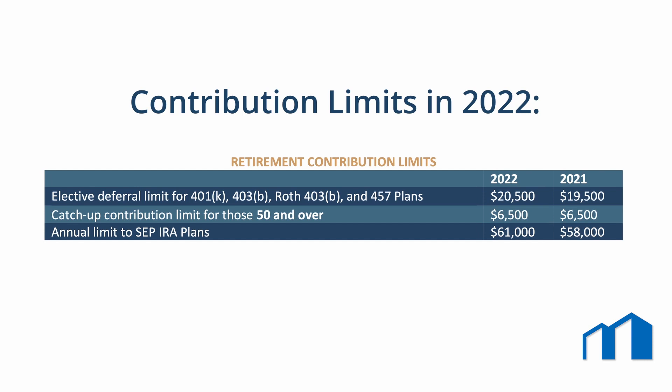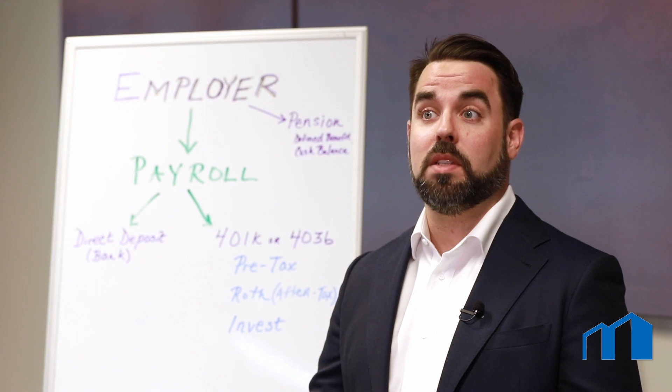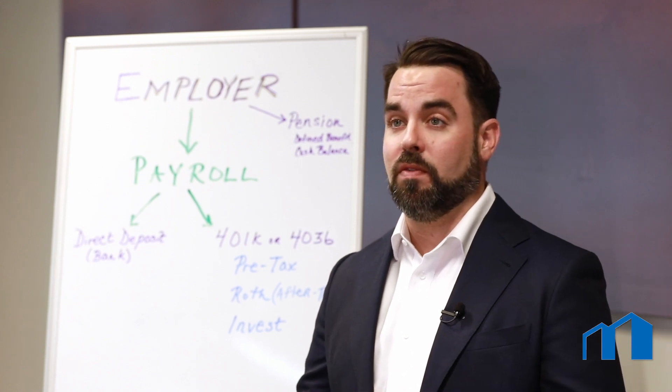These limits do not include rollovers from prior plans, nor do they include employer match, safe harbor, and/or profit sharing contributions. Please keep in mind that annual contribution limits do increase from time to time, so please be sure to confirm this year's maximum contribution limit depending on when you're viewing this video.